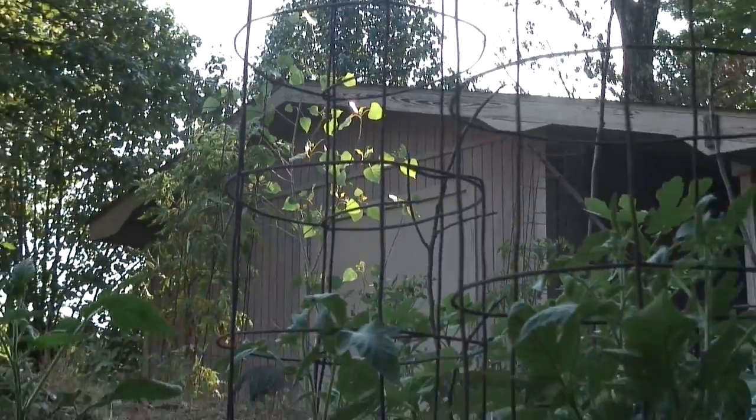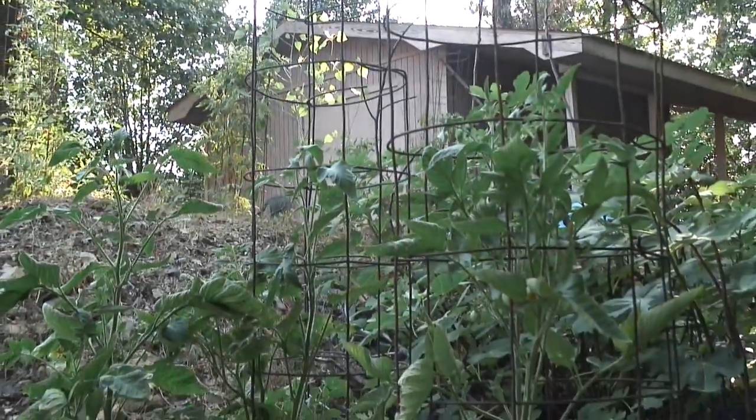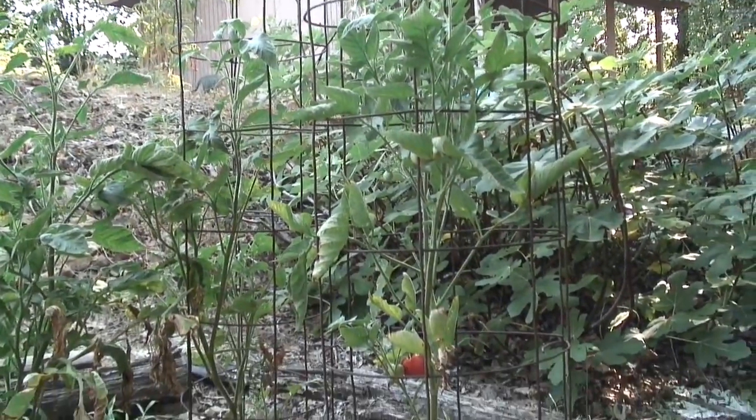The sun has gone down a little bit, so I'm coming outside to get in the shade and pick some tomatoes.